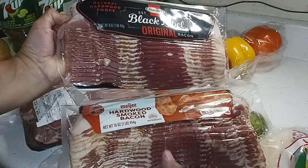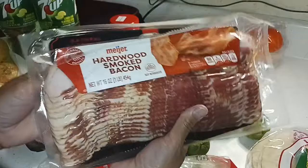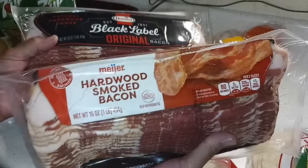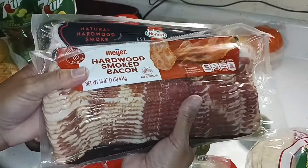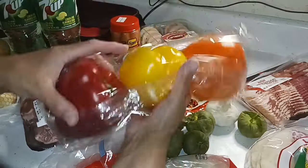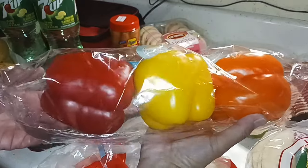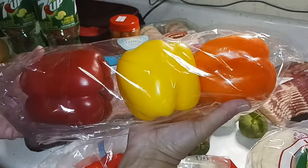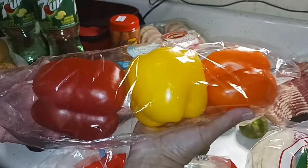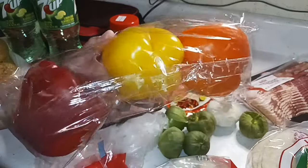We got some bacon — I got a pack of the Black Label, which is the one we always like to use, but I thought we'd also try the Meijer brand to see how the taste compares. So I got a pack of each. I also got a three-color pack of bell peppers for when we have fajitas again. I think I'll slice them up and freeze them so they're ready to go, and maybe do the same with the onion.